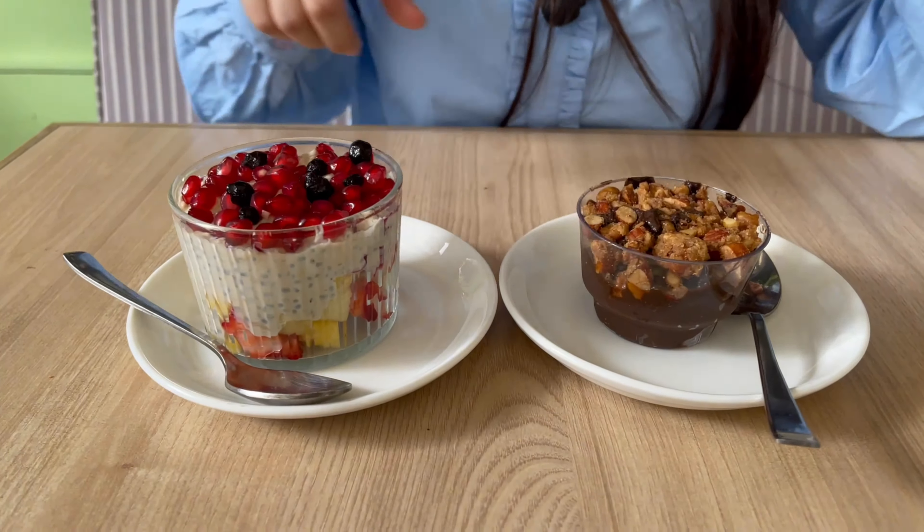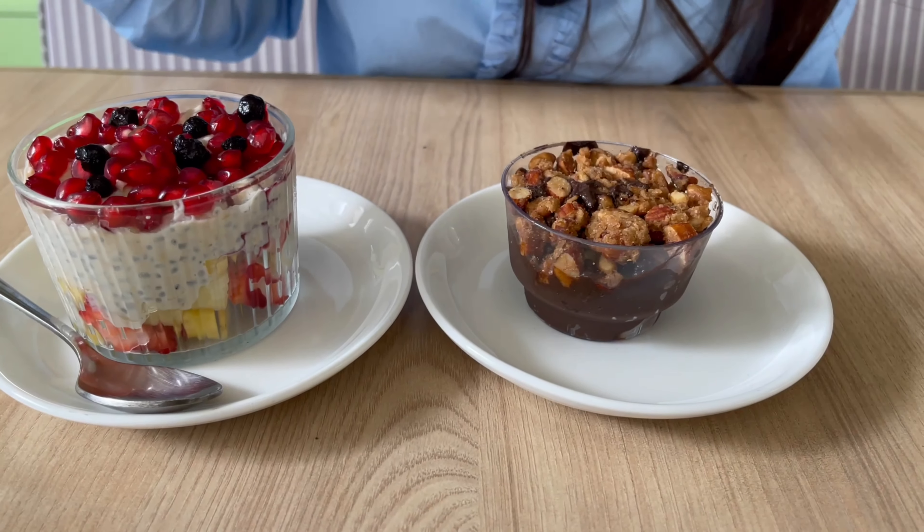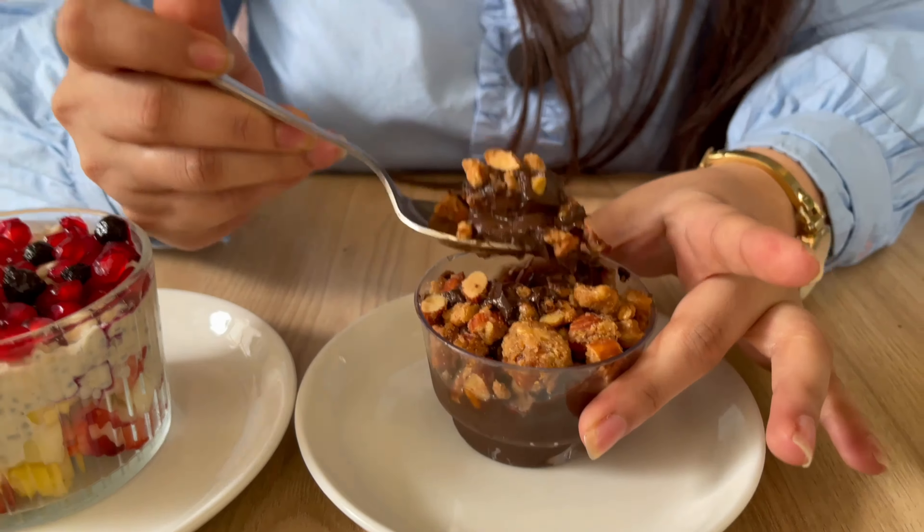If you guys think that here you get only salads and it's a very boring place, it's not like that at all. Here you will also get healthy desserts. Can you believe that you get healthy desserts here? So one I have called for is chocolate mousse and the other is chia oats pudding. Let's dig into it. First I'm going to try my favourite — chocolate. It's topped with nuts. It's too good guys. I don't feel that it's healthy. Nuts are giving a very crunchy taste and the chocolate is amazing. I think it's dark chocolate — nuts and dark chocolate combination, yummy.